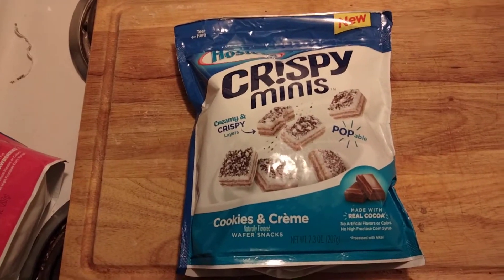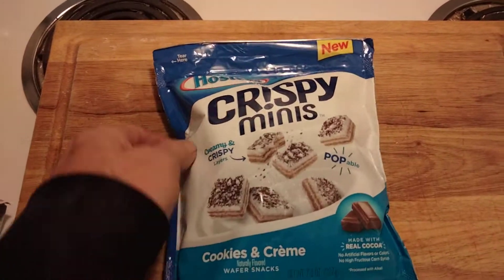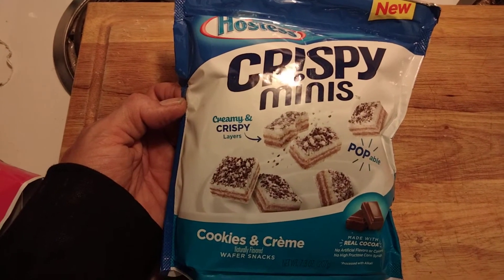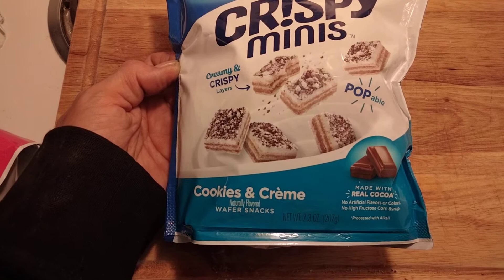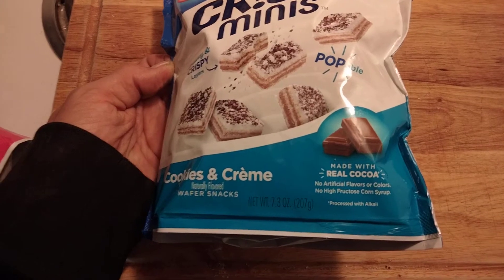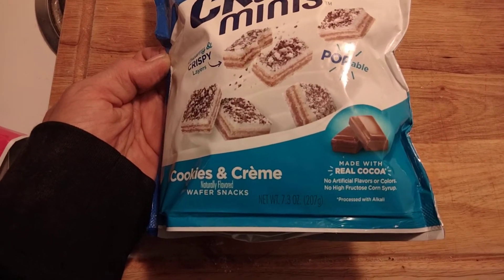Good afternoon everybody. Check out what I found — this is a new product from Hostess: Hostess Crispy Minis, creamy and crispy layers, cookies and cream naturally flavored wafer snacks. Pop a bowl, made with real cocoa, no artificial flavors or colors, no high fructose corn syrup.